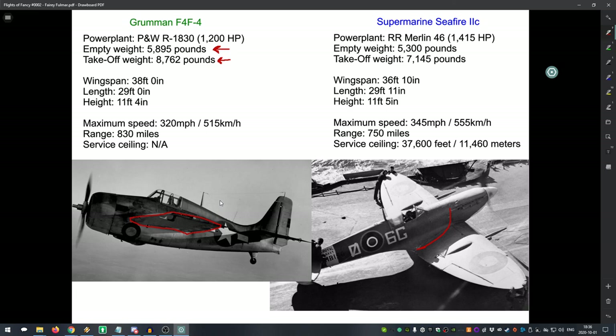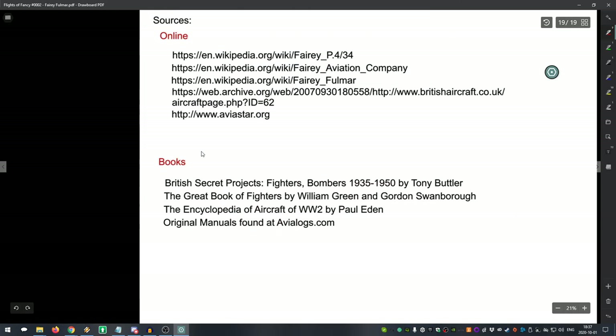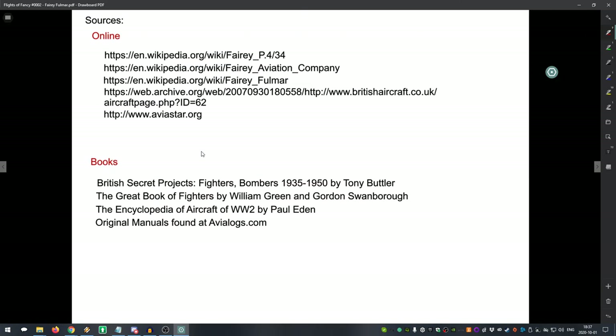Thankfully, the way the Fairy company did its specifications and entered different projects and competitions means we will eventually see better versions of the Fulmar in future episodes. But we have to keep our audience in suspense at least a little bit. Thanks for listening and watching — stick around until next time for another aircraft, crazy or mundane, not-so-great or fantastic. Take care.